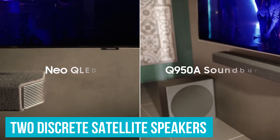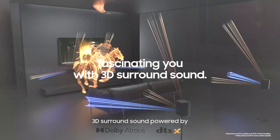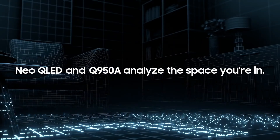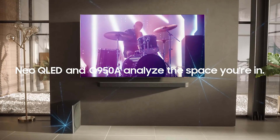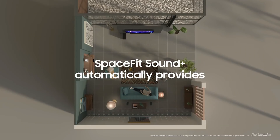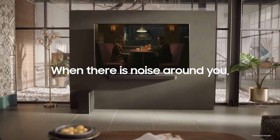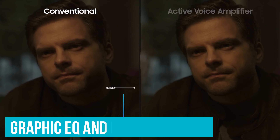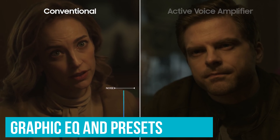This soundbar comes with two discrete satellite speakers that help create a more immersive listening experience with surround sound. When you watch Atmos content, it uses up-firing drivers built into the bar and satellites to bounce sound off the ceiling and back down towards you, creating the illusion of height. There's also an incredible selection of sound enhancement features available, including a graphic EQ and presets to customize its sound.